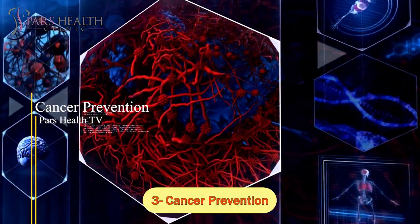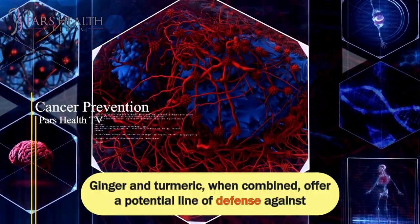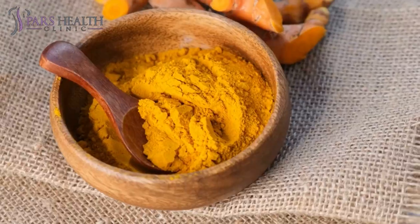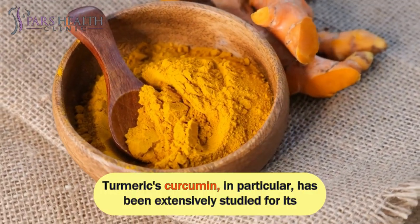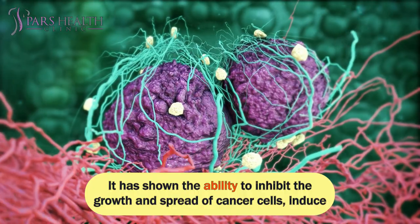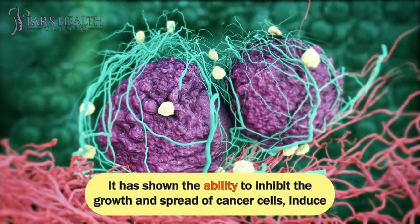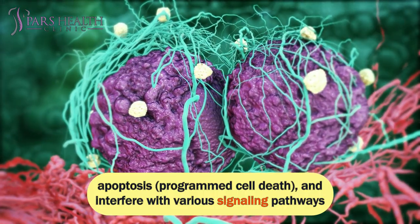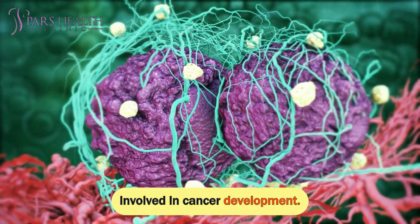Number 3: Cancer Prevention. Ginger and turmeric, when combined, offer a potential line of defense against certain types of cancer. Turmeric's curcumin, in particular, has been extensively studied for its anti-cancer properties. It has shown the ability to inhibit the growth and spread of cancer cells, induce apoptosis (programmed cell death), and interfere with various signaling pathways involved in cancer development.